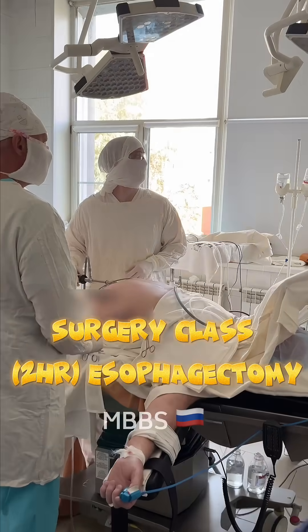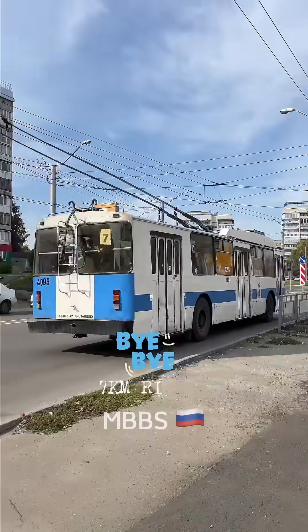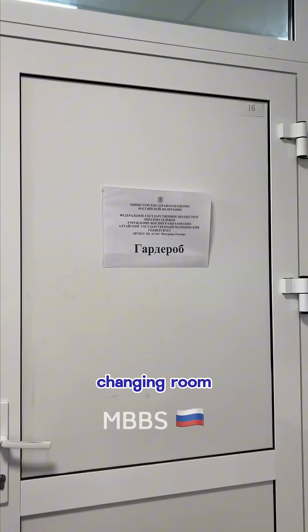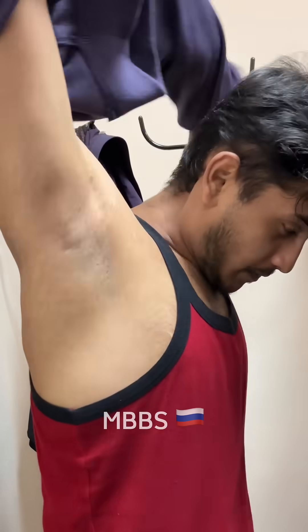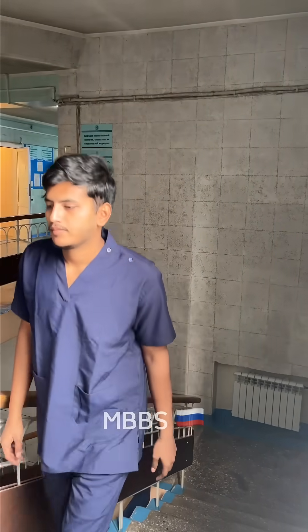This is how surgery classes will be in Russia. Good morning guys — after traveling seven kilometers in a trolley bus, we have finally reached our hospital. This is our hospital where the road and the changing room are. We have to change our shoes, change our clothes, and wear scrubs. We have 15 minutes left for classes to begin.